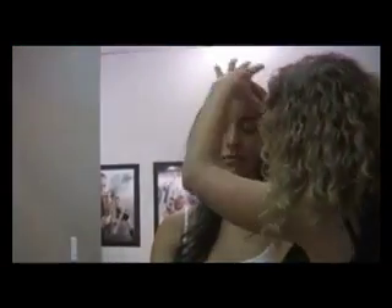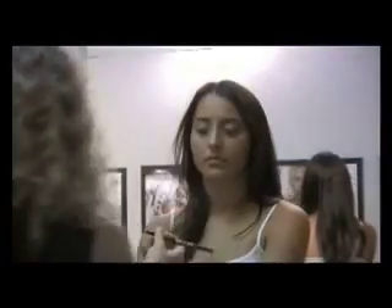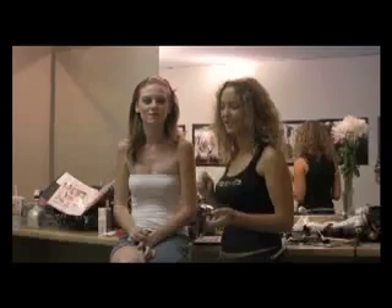A few looks are lighter, perfect for that beach shoot or a casual day wear, while others are a bit more glamorous, perfect for portraits or a night out on the town. With easy step-by-step instructions and a little bit of practice, you too can recreate these looks.